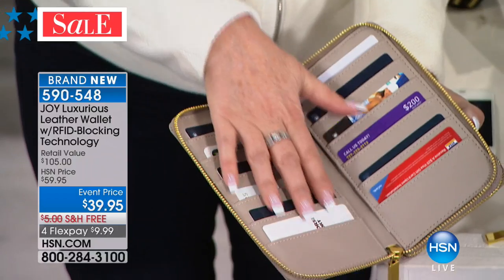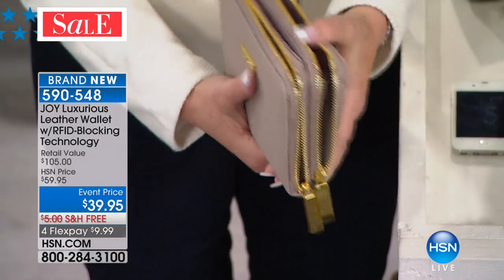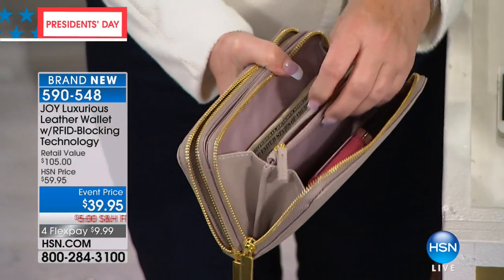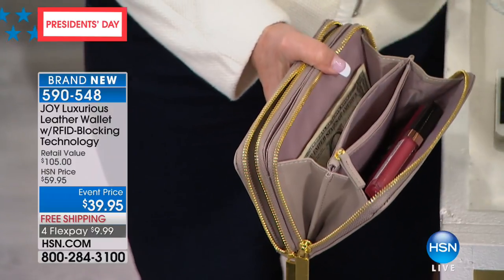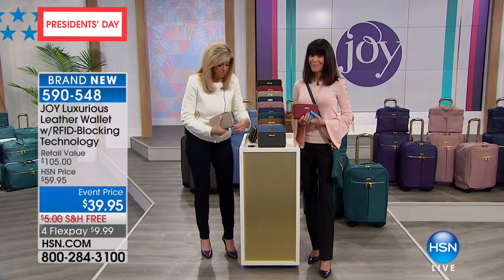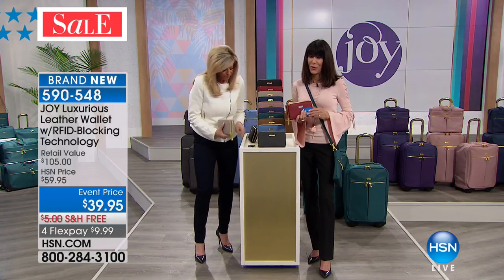When you open it up, look at all the credit card slots. Then you have the area where I took the phone out, and then you have another area. I have makeup in here, money, my mother's key in case she needs me. This wallet is the most stuffable wallet — it may not appear that way, but trust me, it is the most stuffable wallet ever.